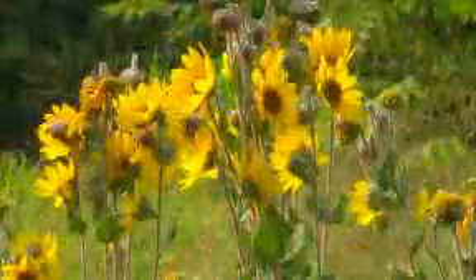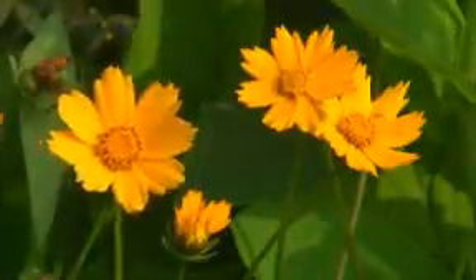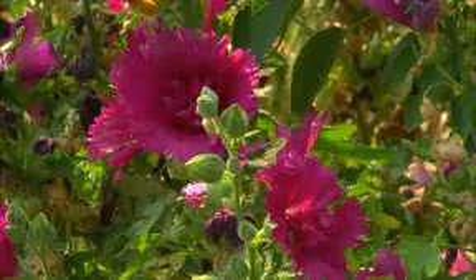The flowers contain the seeds, and they attract pollinators that help with reproduction. The seeds themselves are the parts of the plant that form new plants, so they are very important to the plant.